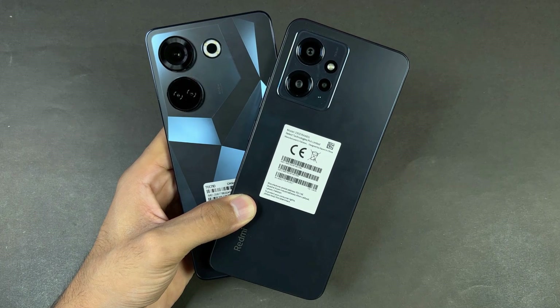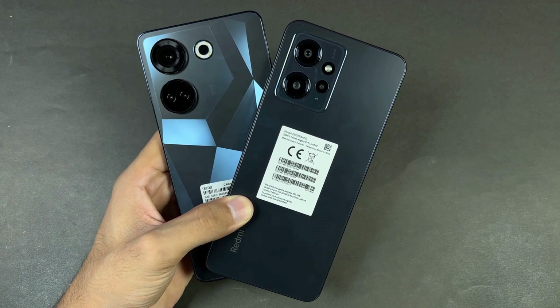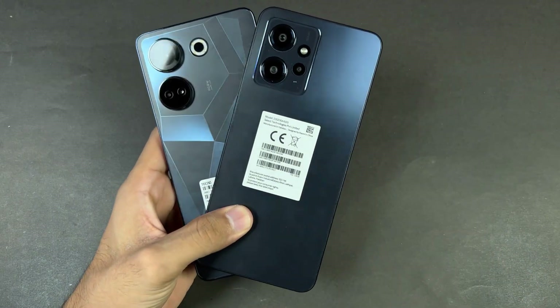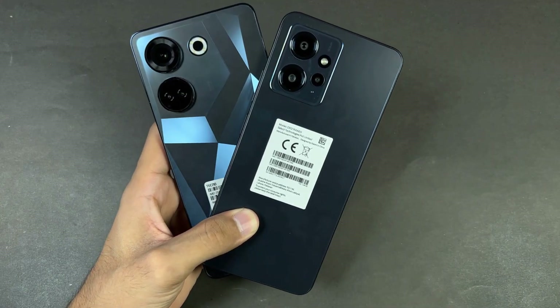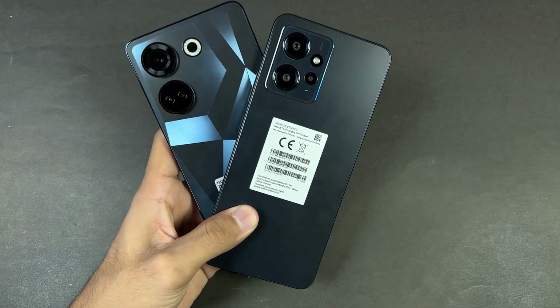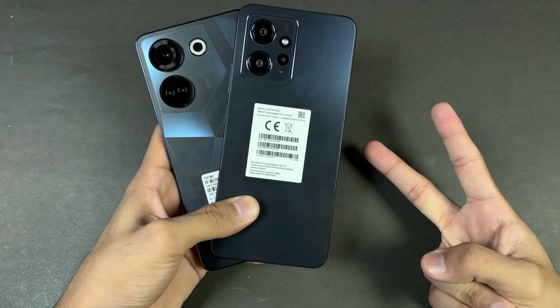Both phones have a 5000 mAh battery with 33W fast charging, and yes, in the box we also get a 33W fast charger. Thank you so much for watching this speed test comparison between the Camon 20 versus the Xiaomi Redmi Note 12. Do let me know your thoughts in the comments below, subscribe to my channel for daily tech videos, follow me on Instagram and Twitter, and I'll see you in my next video — peace out!